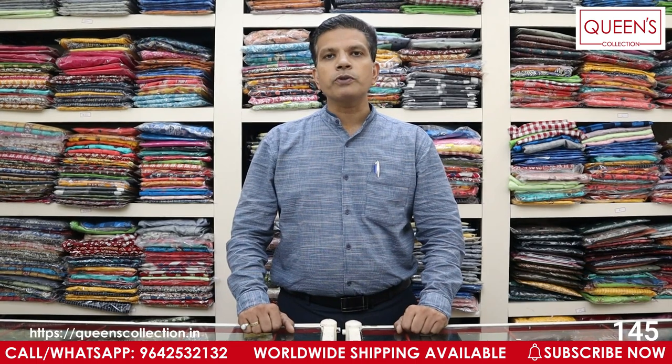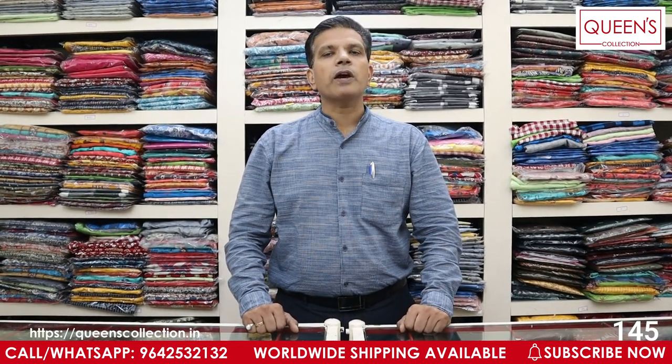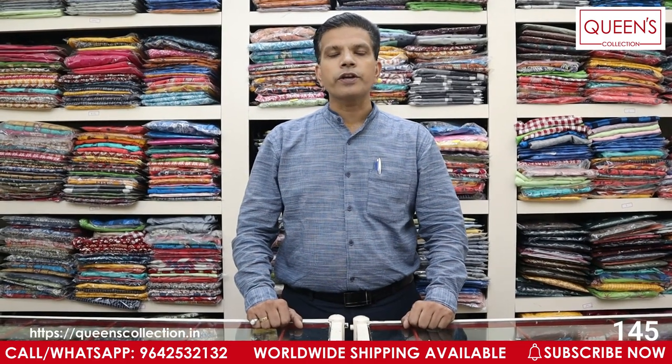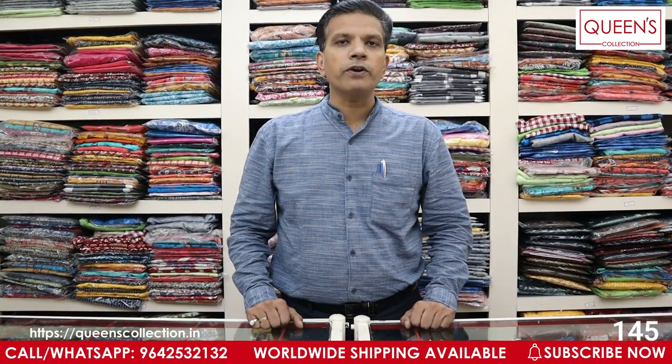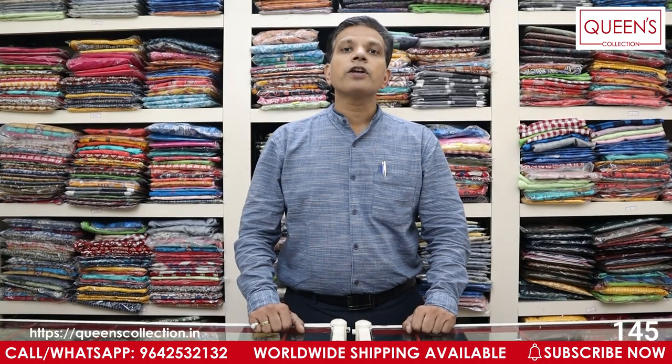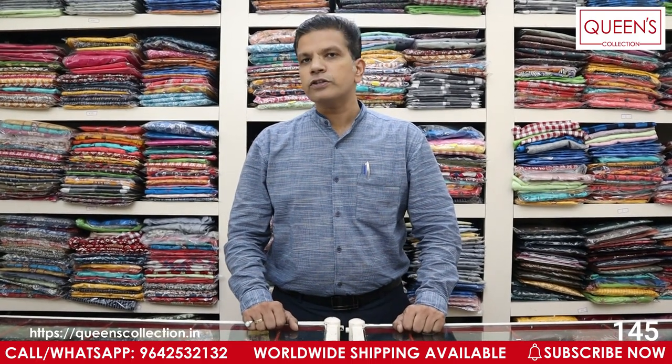Today I have a nighties collection. There are cotton, spun materials, alpine materials, and night suits — many interesting varieties. If you want to order, you will get delivery in 1 or 2 days. You can book it. There are many varieties available — you can choose via video call and also see the nighties. So let's start with the collection.